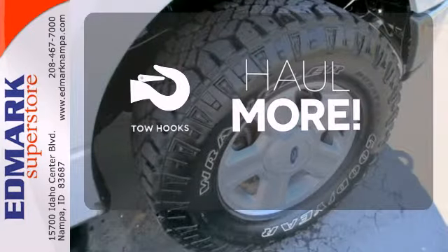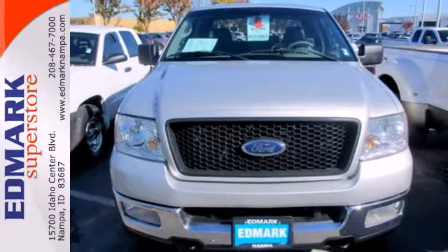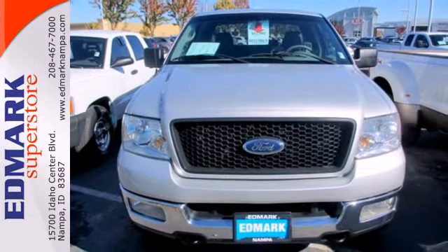No job is too tough when you have tow hooks. Class leading toughness, safety, and reliability can be yours. Test drive it today.